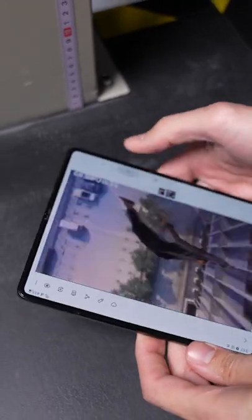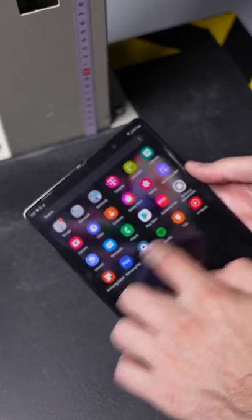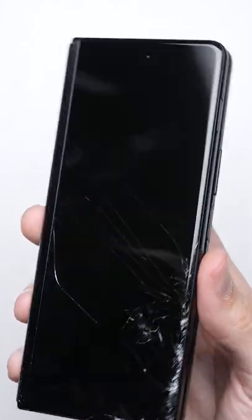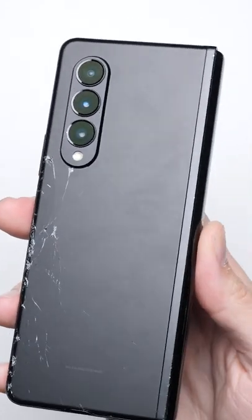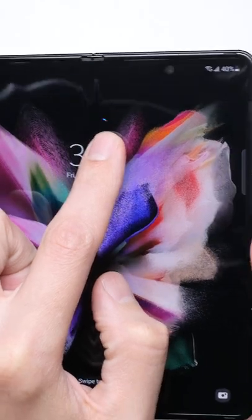A total of 10 drops in, when you count the bonus drops, the Fold 3 is still somehow going strong. Obviously it wasn't a perfect result — the glass on the outer sides cracked on their second drops. And while that inner display looks a heck of a lot better when we peeled off the screen protector, the damaged pixels are obviously still there.